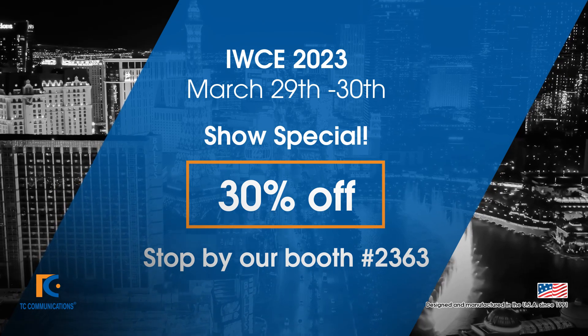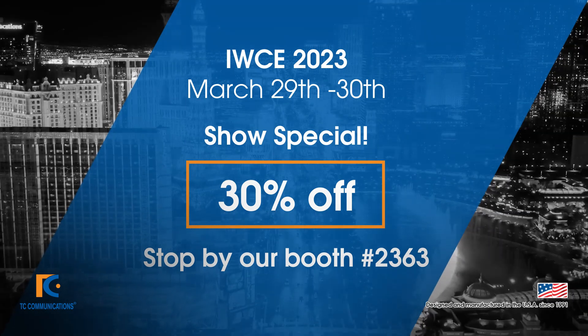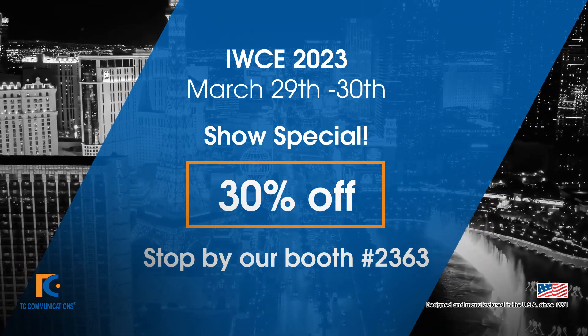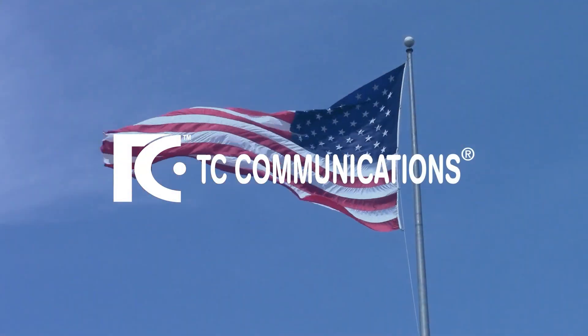Please visit us at IWCE 2023, booth number 2363, and receive 30% off our TC8619 Ethernet over T1 multiplexer. To learn more about the TC8619, please visit us at tccomm.com. Thank you.